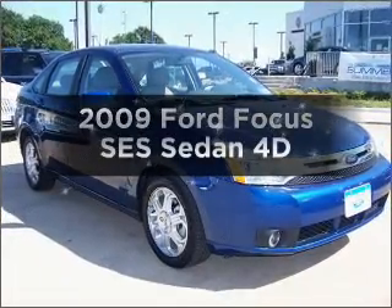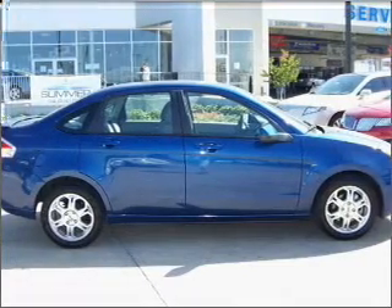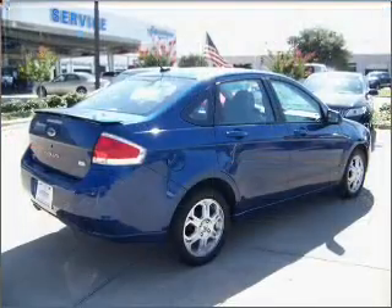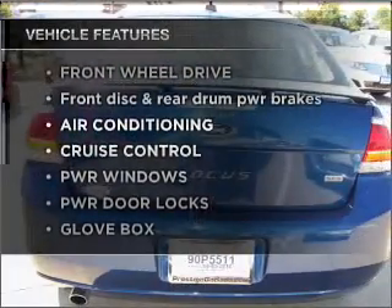Presenting the 2009 Ford Focus. Find everything you want in a ride under one roof with this vehicle, with a reliable engine connected to a smooth shifting automatic transmission. Plus, enjoy these notable features that are included in this ride.